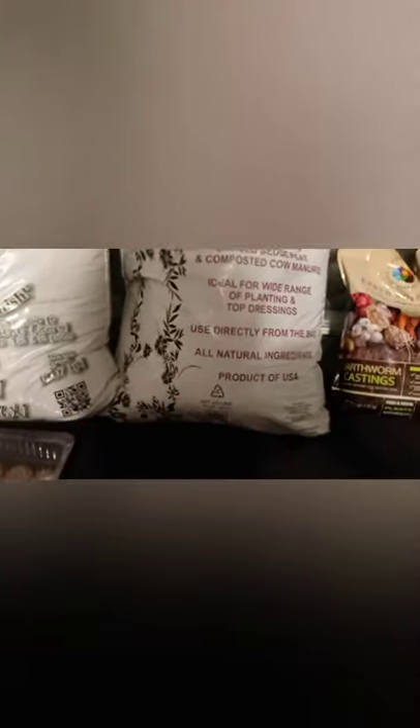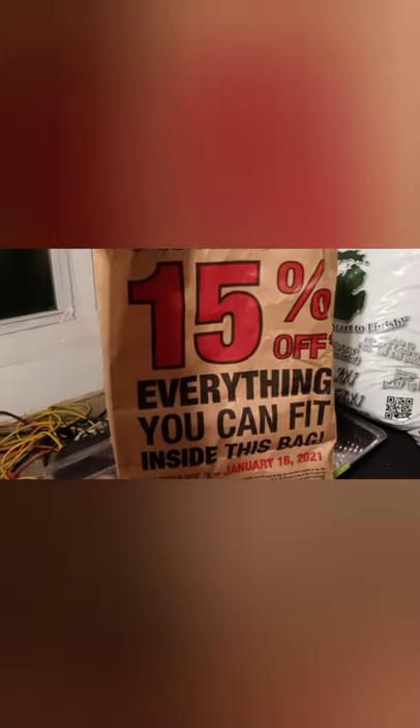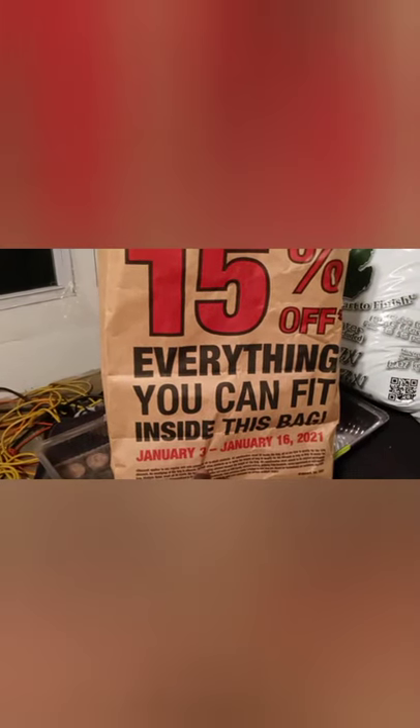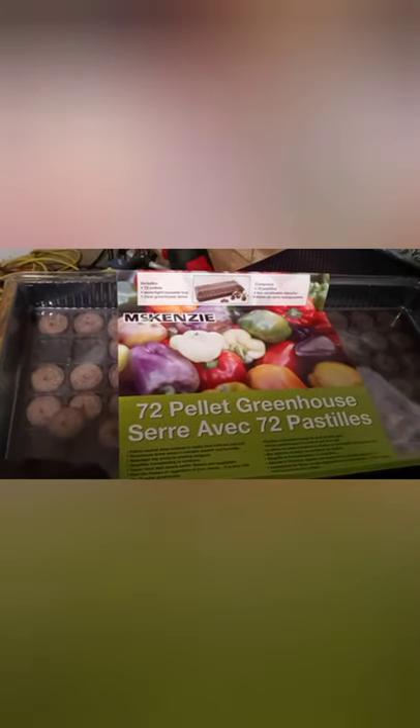All of this first group of seeds from Menards was $30 because they had a special going on — anything that can fit in this bag, 15% off, from January 3rd to January 16th, 2020. So I will be back up there, probably get another one of these bags. Y'all saw this last year with my seed starter. I really need to get a heating pad to go up under here.